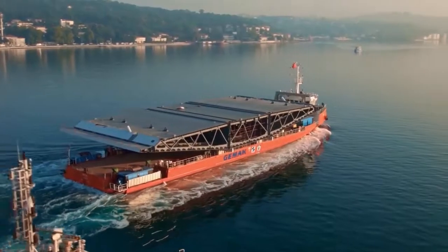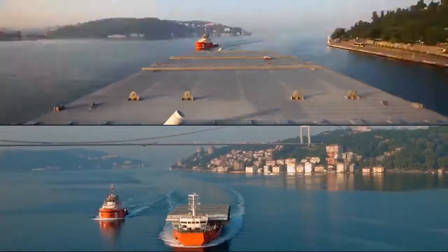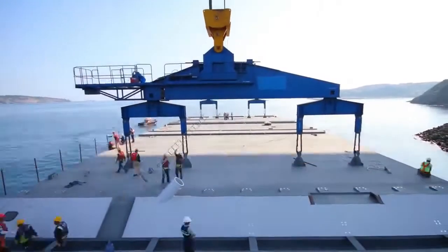Our last stop in the adventure of the segment — Yavuz Sultan Selim Bridge. Having Istanbul's silhouette behind, the segment transits the strait. Segments are lifted to their place by a special gantry crane on the bridge.